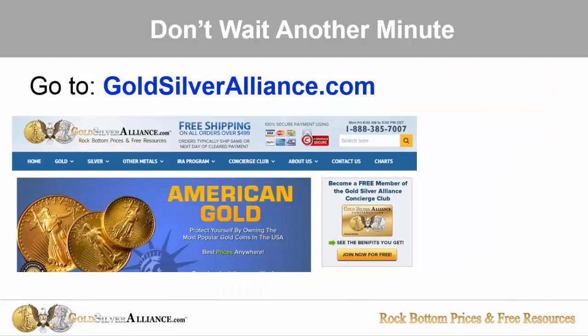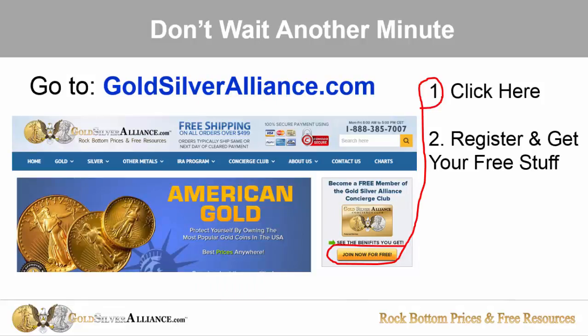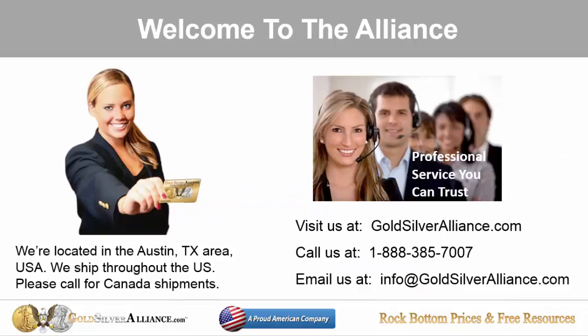Don't wait another minute. Go to goldsilveralliance.com, register for free, get free metals resources, and then start shopping and start saving. We're based in Austin, Texas. We ship throughout the U.S. and we can ship to Canada — just call in advance. You'll see on the screen our web address, phone number, toll-free number, and email address. We're a proud American-based company and we would love to work with you. Give us a call — we think you'll be glad you did. Thanks very much.